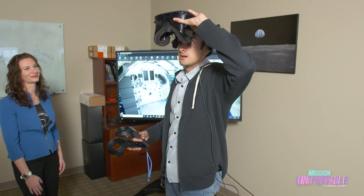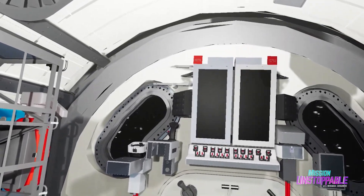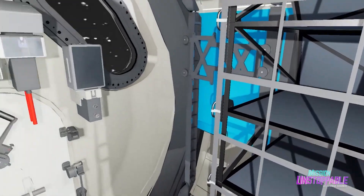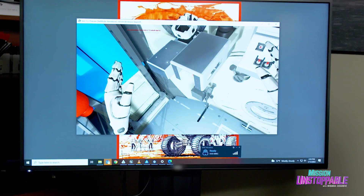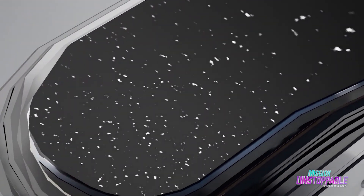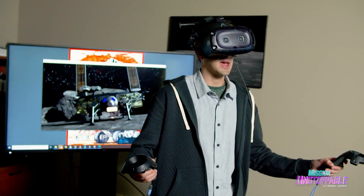Going into the VR experience is impressive — there's far more detail in the virtual reality than in the lo-fi mock-up. You can see out a window into space, and stepping outside puts you on the surface of the moon, with the lander right there beside you.